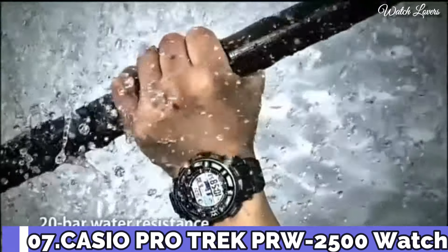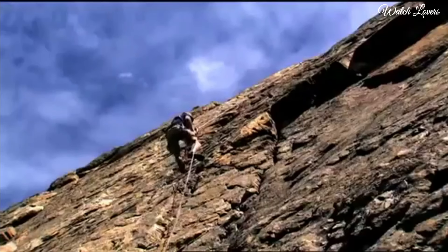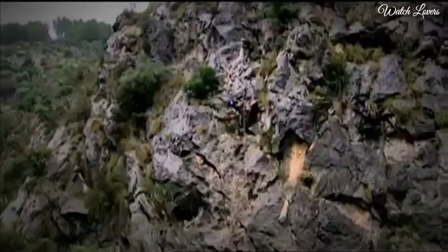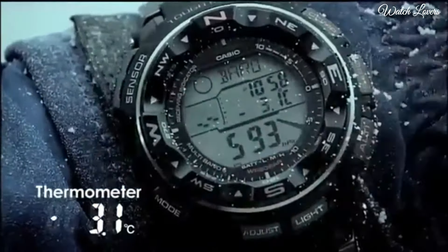Number 7. Casio ProTrek PRW-2500 Watch. It is equipped with Japanese solar quartz movement. Case dimensions are 50.6mm in diameter and 15mm in thickness. Display type: digital. This timepiece has mineral glass and polymer band.